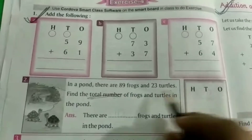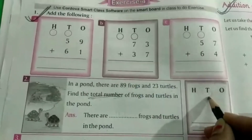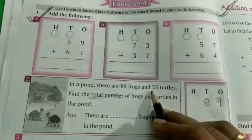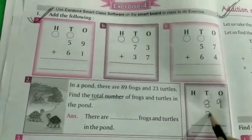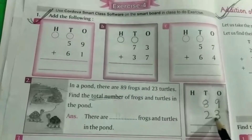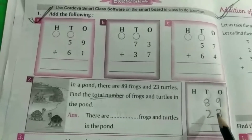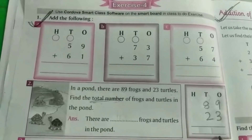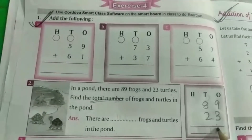तो add करने के लिए, frog कितने हैं — 89, turtle कितने हैं हमारे — 23. ओके, तो अब हम करेंगे 9 प्लस 3, कितने हुए — 12.